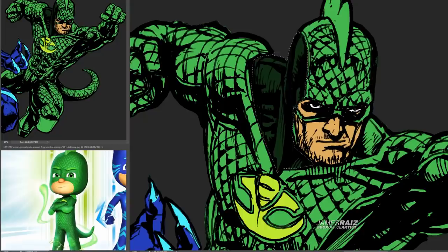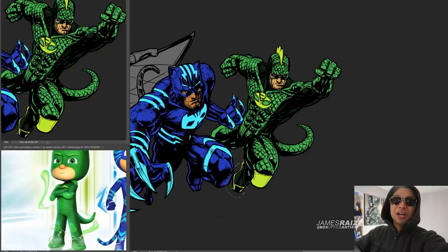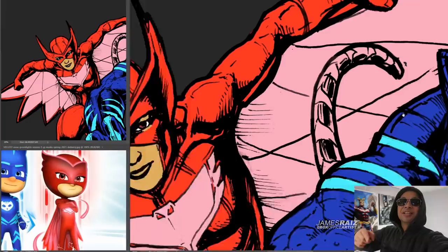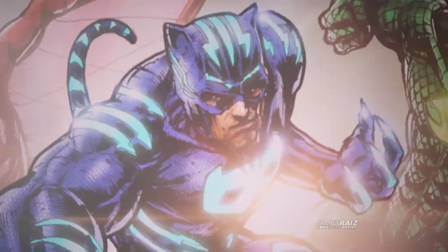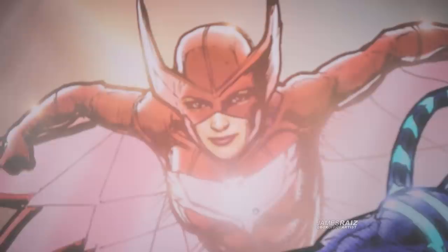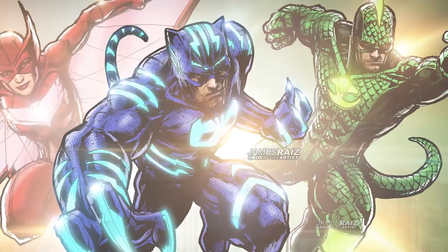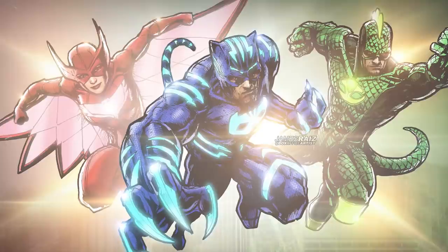Before I show you the full color, don't forget to like and subscribe to this channel, hit the bell so you can join in on the livestreams, and why don't you check out some of my other videos. Having so much fun drawing every day with you. Here it is — PJ Masks in full color, coming right out.